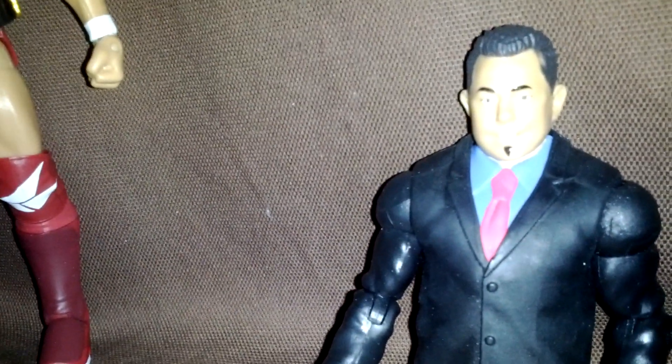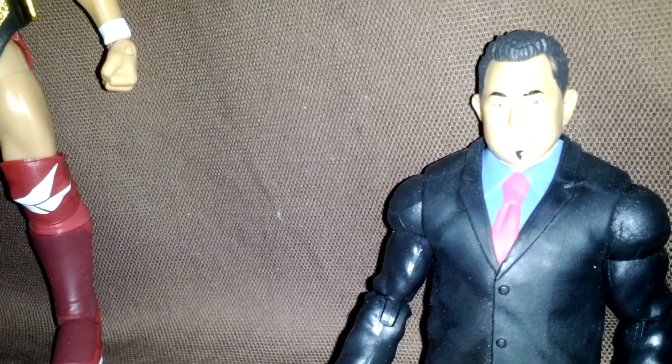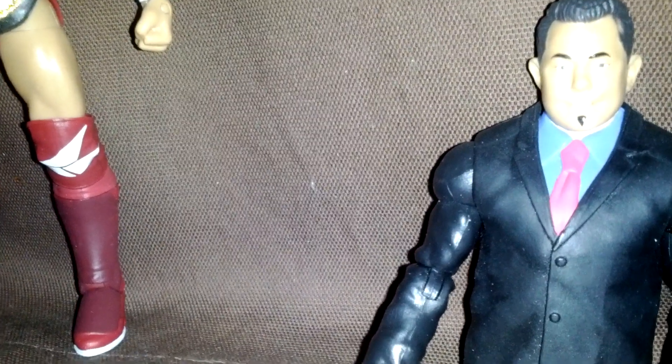Bret Hart is the last figure I need to complete the Michael Cole Builder figure. From what I'm seeing on YouTube, it's hard to find for everybody — right now everyone is in this predicament with Michael Cole. Just one more part and I have Michael Cole; I just need to find a Bret Hart.